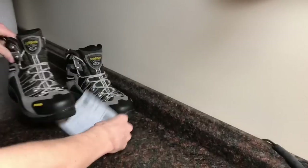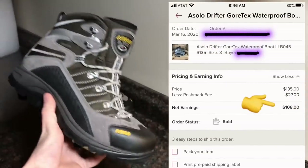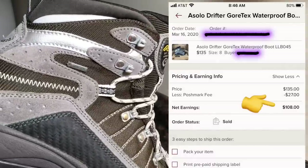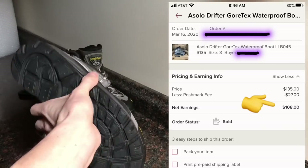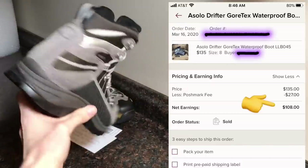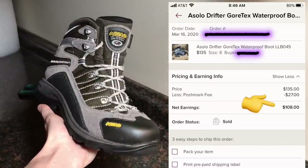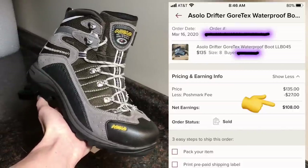The fourth and final pair that puts us over the hundred dollar mark are these Gore-Tex Oslo Drifters. Gore-Tex is gold when it comes to footwear, and Alsa is a phenomenal brand to look out for. When consigning, the buy cost is zero — these didn't cost us anything. They sold on Poshmark for $135; after fees we got back $108, and based on our agreement with the consigner we made $41.50 on this pair.